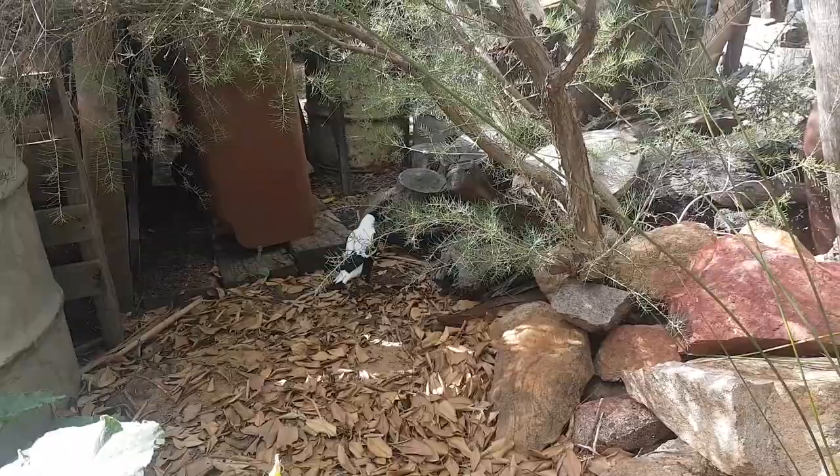Thanks for watching guys, see ya. And here's Nipper!